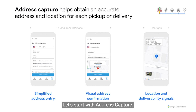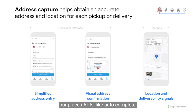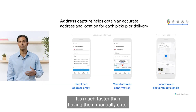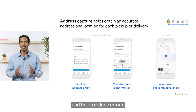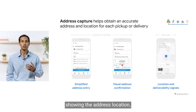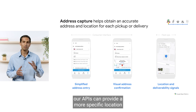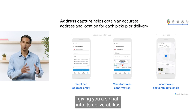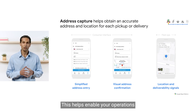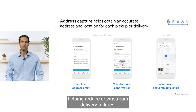Let's start with address capture. A great delivery starts with first getting an accurate address and location. For companies with consumer or shipper interfaces, our Places APIs, like Autocomplete, provide a seamless way to suggest a deliverable address as the consumer types — much faster than manually entering each part of their address and helps reduce errors. Further location confirmation can be obtained by providing a visual map showing the address location. Our APIs can also provide a more specific location for each address, giving you a signal into its deliverability and helping catch imprecise delivery locations before they're used to plan routes, reducing downstream delivery failures.